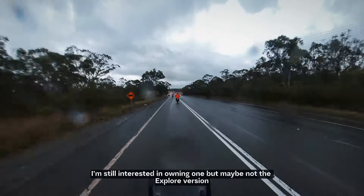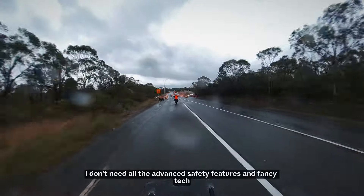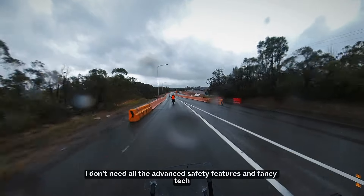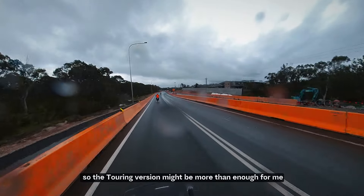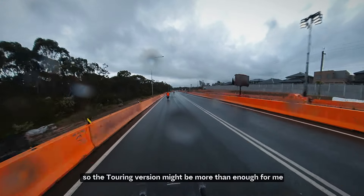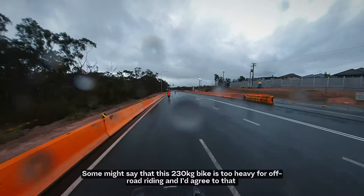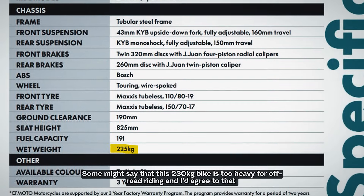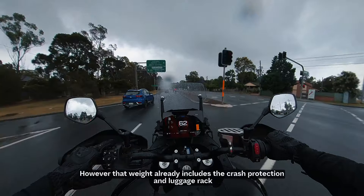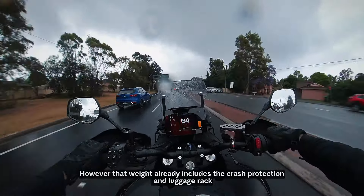So would I buy it? The answer is yes. I'm still quite interested in owning an 800MT, but maybe not the Explore version. I don't need all the advanced safety features and the fancy tech. I do long distance riding with fairly easy gravel roads, so personally I think the Touring version might just be more than enough for me. Some might say the 270kg bike is too heavy for off-road riding, and I would agree with that.